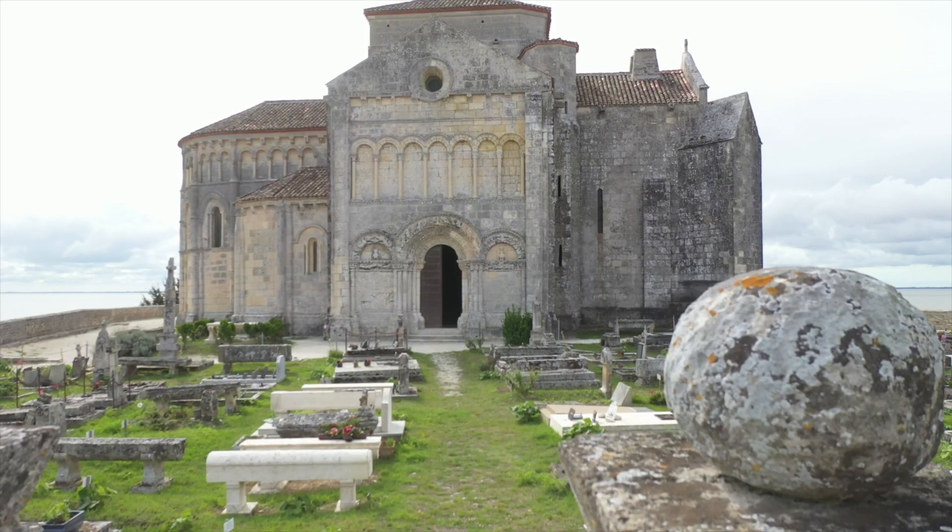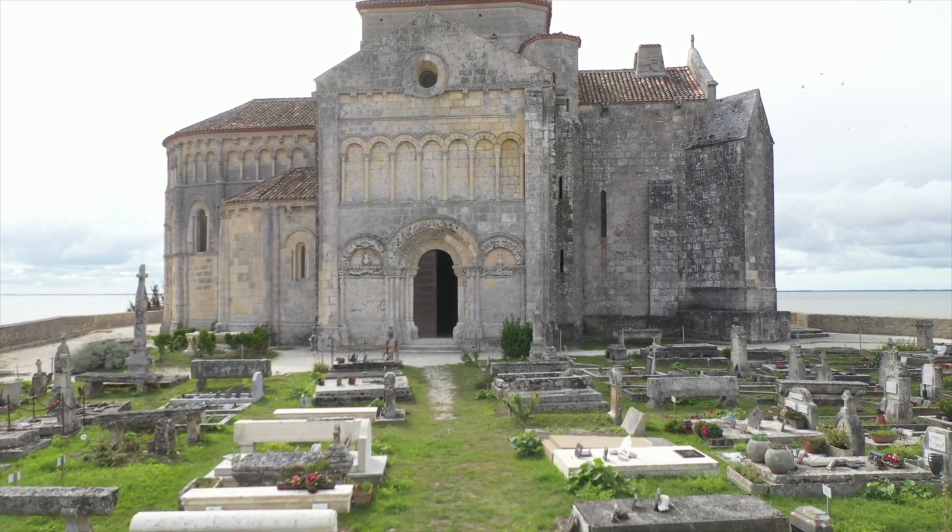The façade of the northern transept, which opens onto the cemetery, has preserved its rich examples of Romanesque ornamentation.